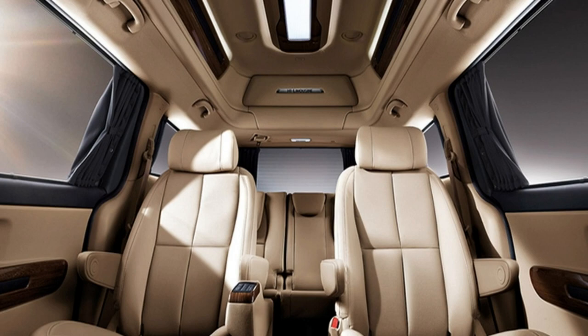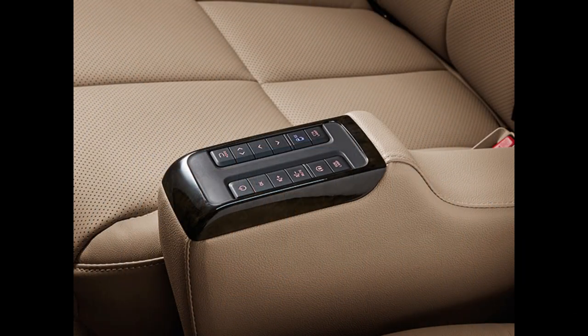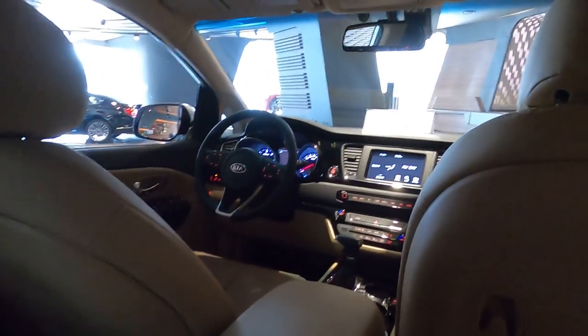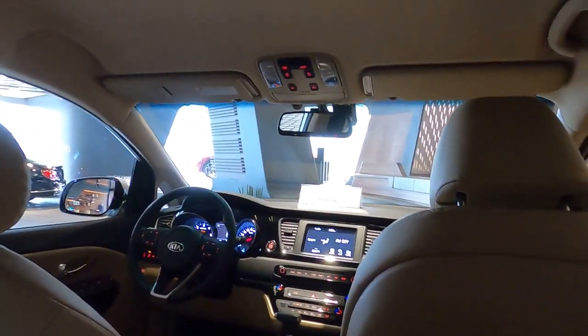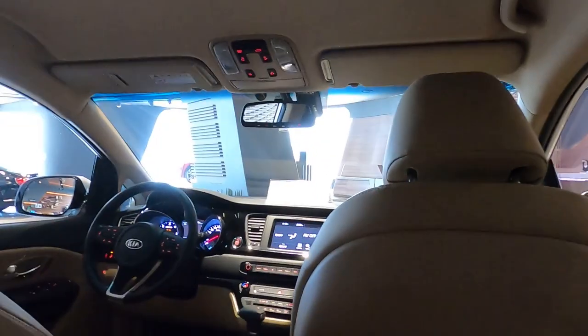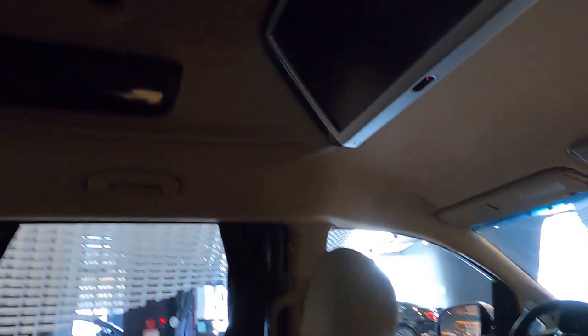Inside, they have four captain seats in the back — really nice, very comfortable, and plenty of room. There are curtains because, if you've seen Korean TV or celebrity shows, they're often sleeping in there. They also have a massive TV up top which you can connect with your smartphone and broadcast whatever you're watching.